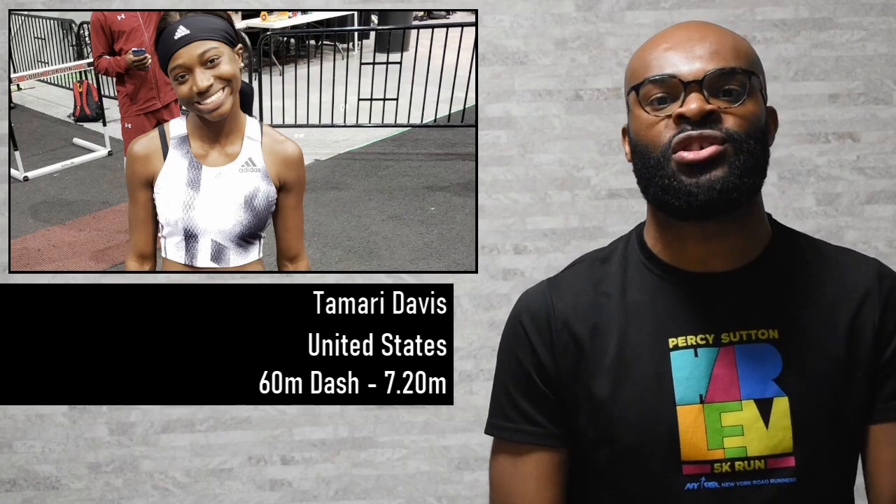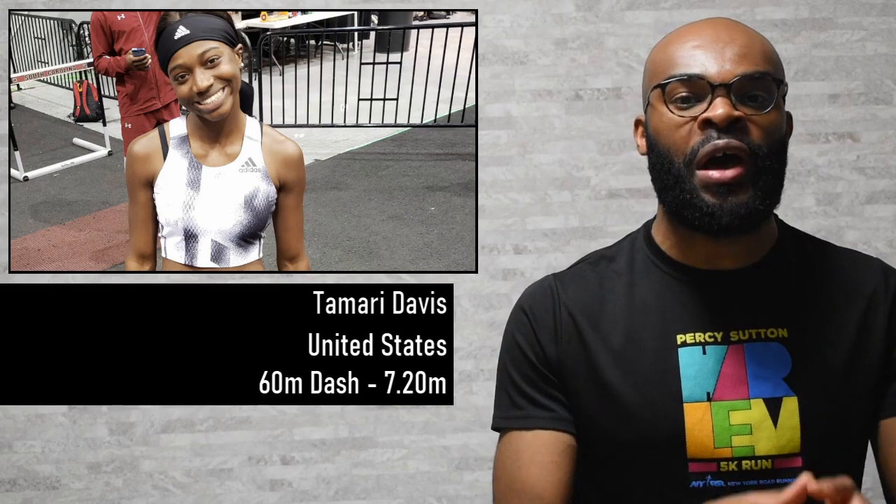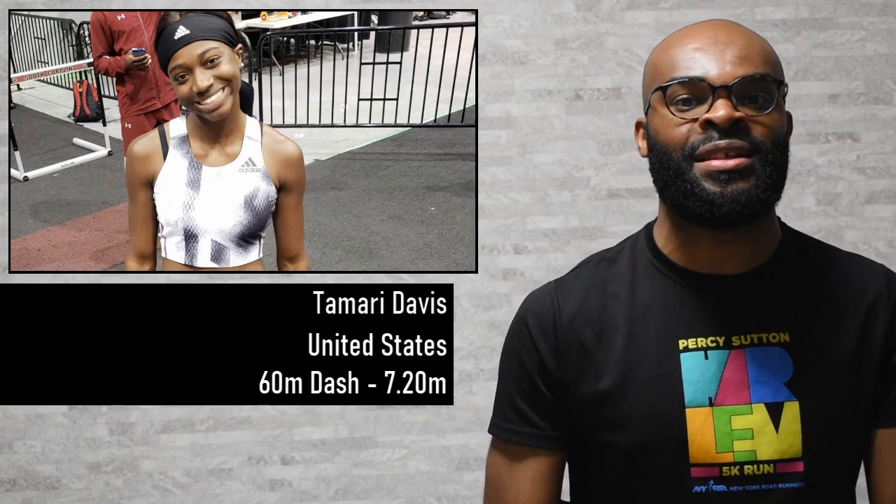Back indoors for the pros, we had Tamari Davis — a high school athlete who just went pro with Adidas. She ran the 60 meters and managed to run 7.20 seconds, a great performance that's just a hundredth of a second off the best she set earlier this season, which was the high school national record for the United States. Great performance for Davis, already setting things off on a high note for her first pro race as an Adidas athlete.